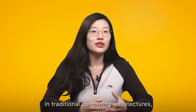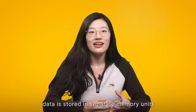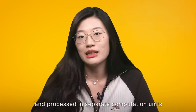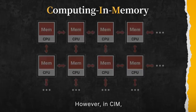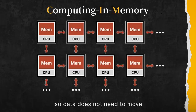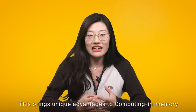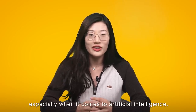As mentioned, in traditional computing architectures, data is stored in separate memory units like RAM or disk storage, and processed in separate computation units like CPUs. However, in CIM, the memory units themselves can perform computations, so data does not need to move between the memory and the processing unit. This brings unique advantages to computing and memory, especially when it comes to artificial intelligence.